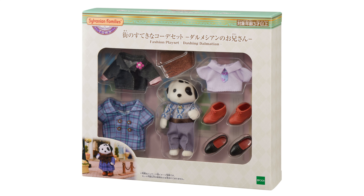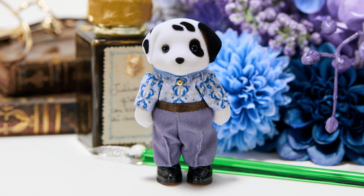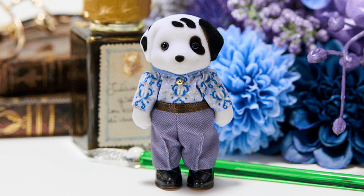This is the Dashing Dalmatian Fashion Playset, featuring a brand new Dalmatian older brother. He comes with some fancy clothes and accessories in a smart autumnal aesthetic. Starting with the figure, he is called John. The Sylvanian Families website has his surname as Dalmatian, which does seem a little on the nose. He has black spots all over his head, over one of his eyes, and one ear is fully black.